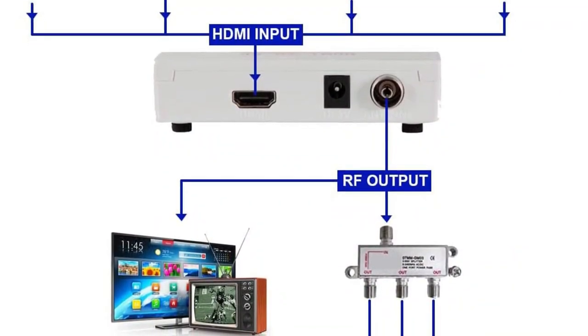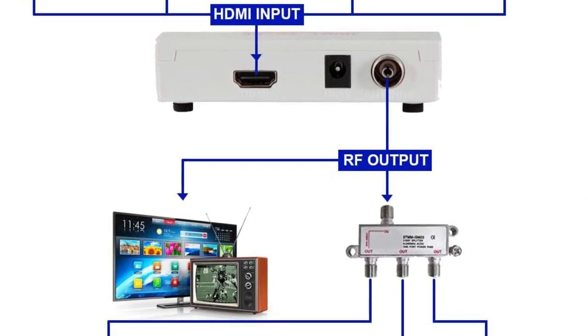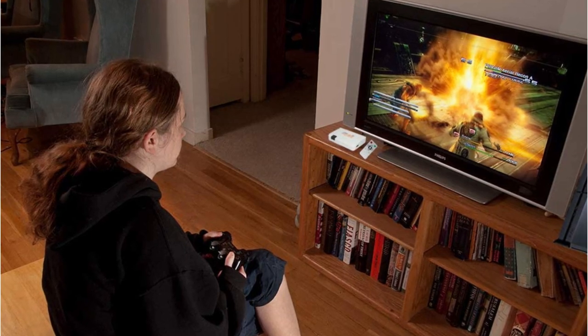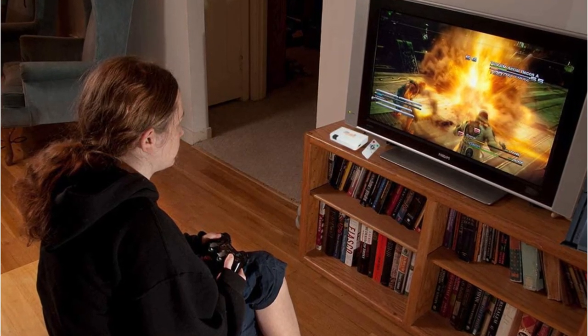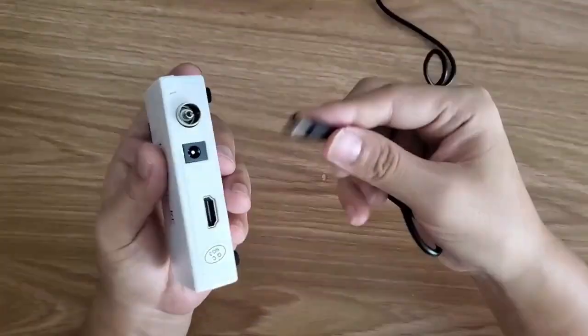You will be able to use the AOE Spy HDMI RF modulator with almost all standard media devices such as Fire Stick, Apple TV, Roku, and even gaming consoles such as PS4, PS5, Xbox, etc.